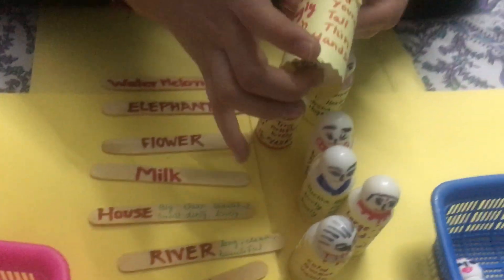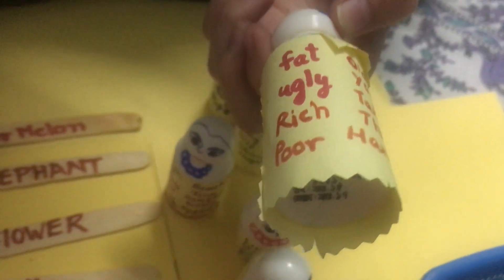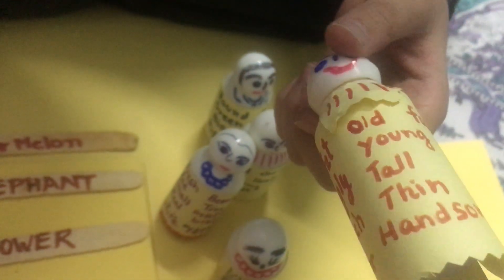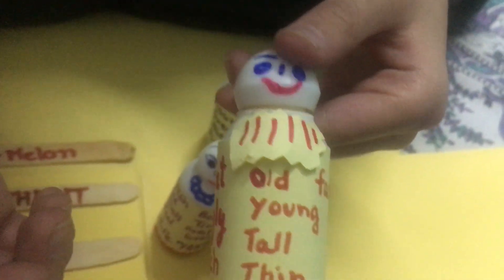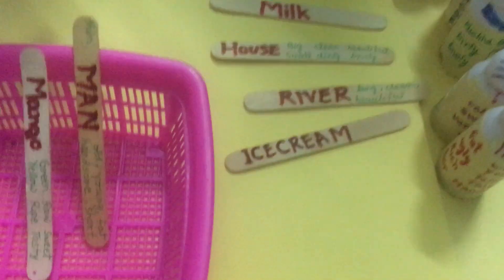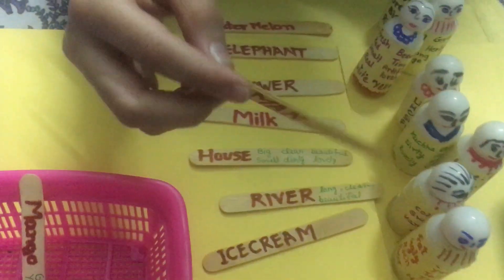Fat. Ugly. Rich. Poor. Old. Young. Tall. Thin. And handsome. So, man. Man. Okay.